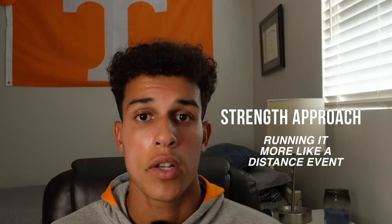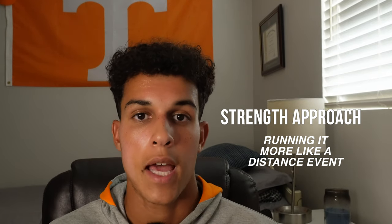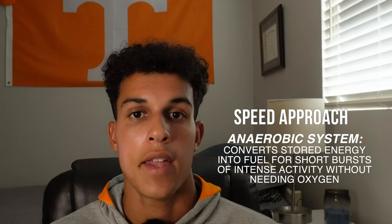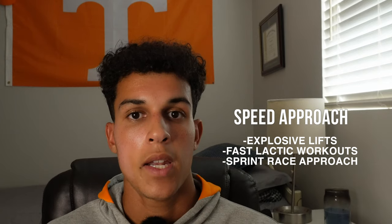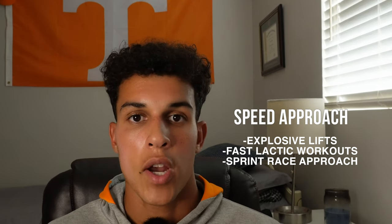I had three mid-distance coaches in four years, which gave me a look into both sides of training for the 800. The strength side taps into the aerobic system — you're doing high mileage, racing more conservatively where both your lap splits are equal. Then there's the speed side, where you're doing hard fast lactic sessions that tap into the anaerobic system, doing a lot of speed and power in the weight room, going out hard in races where you're negative splitting by two, three, or four seconds — training speed endurance more like a 400 meter runner. Both systems work.